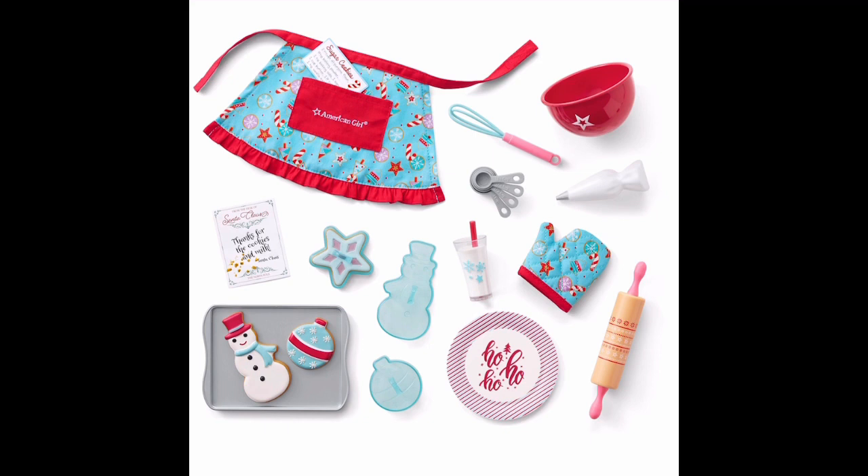Considering a similar set for Julie costs $75, I'm really tempted to get this advent calendar. Should I? Let me know in the comments.